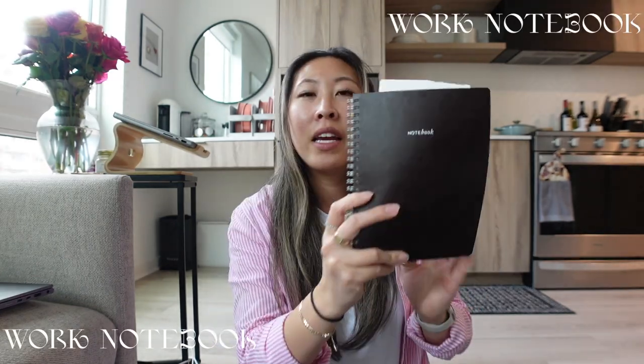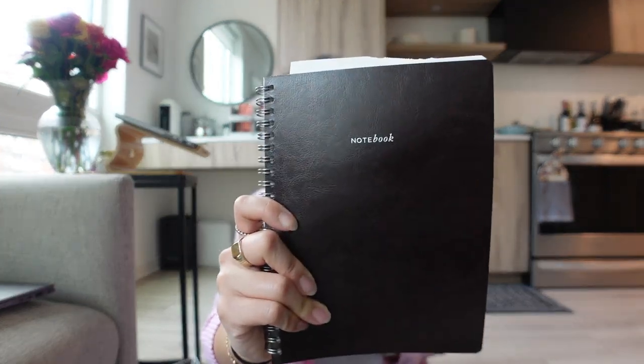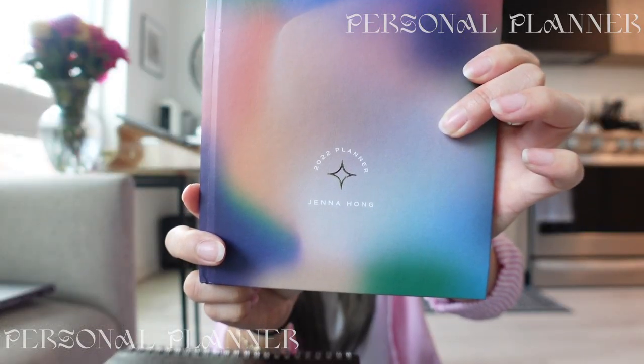On one side of the zipper compartment I have two notebooks. My work notebook is from Target — it's a little smaller than A5 size, neutral, and cheap. I use it for work to-dos and notes I can't type. I also have my Papier planner with my name on it, which I use for personal events, content due dates, and personal to-dos — I keep work planning in Outlook.